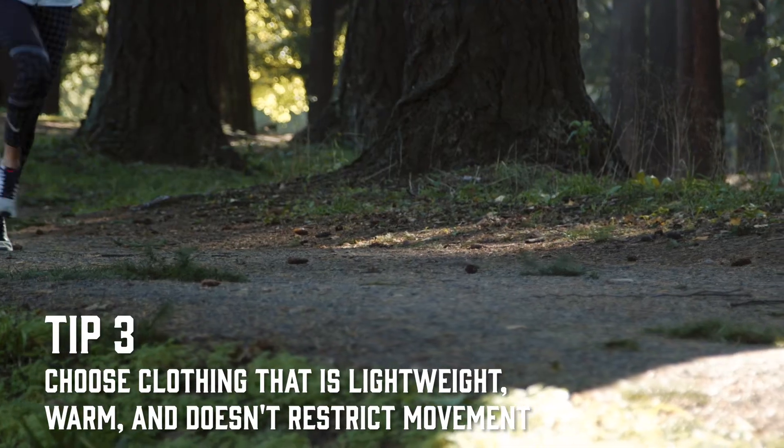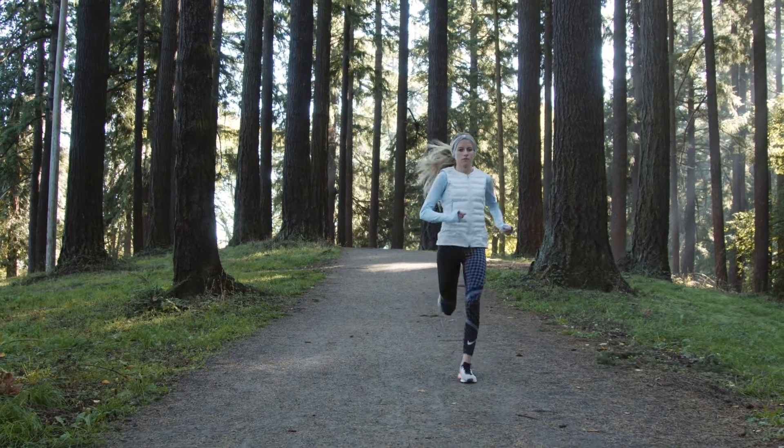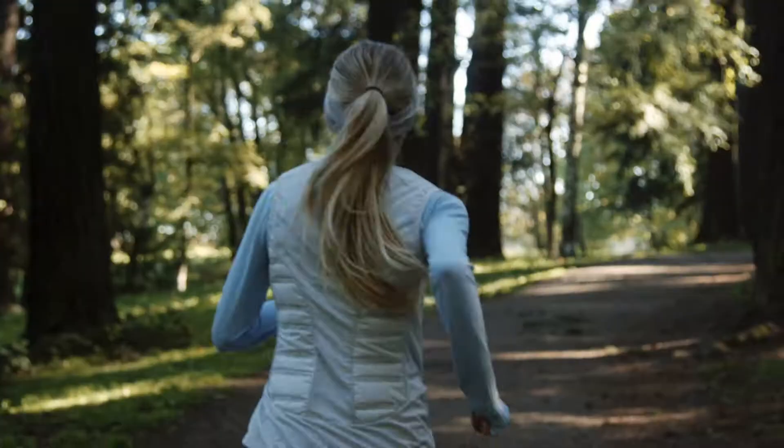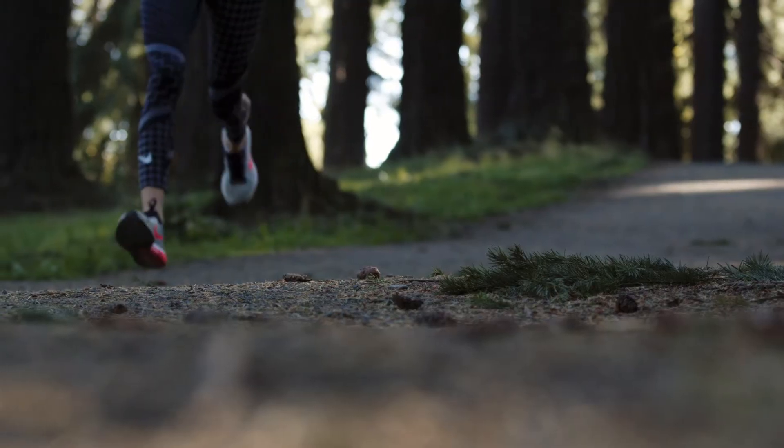My favorite layer to run with in the cold is usually a vest. Just having the chest area warm is so beneficial, but keeping your arms free and staying lightweight while keeping warm is definitely ideal.